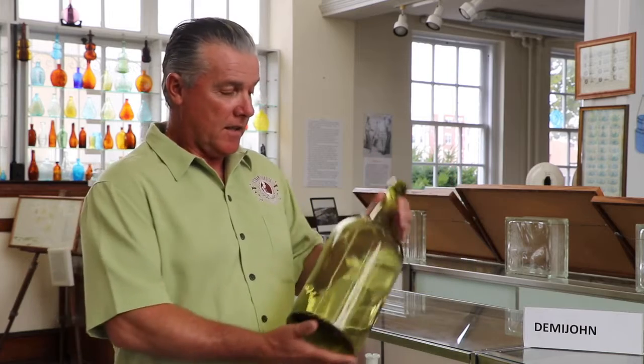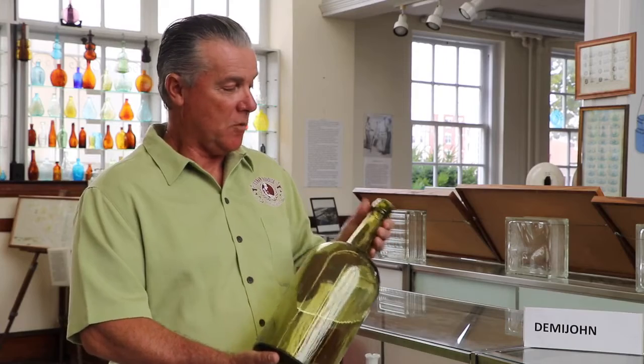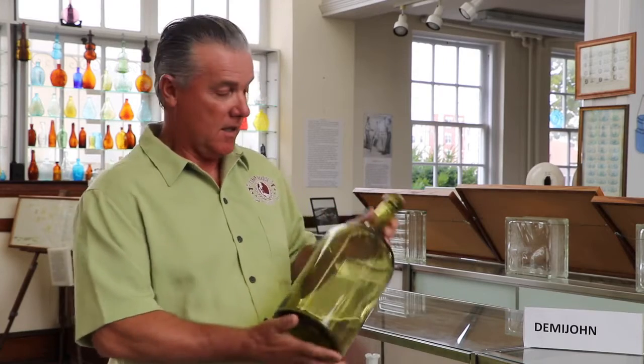A very interesting bottle of the 19th century time period is one known as a Demijohn. A bottle like this would have been used for storage — it could have held wine or water or other liquids that didn't bubble or effervesce. It would have been sealed tight with a cork, and might have been kept in a cellar or another place out of sunlight where temperatures were cool. It has a very interesting name.